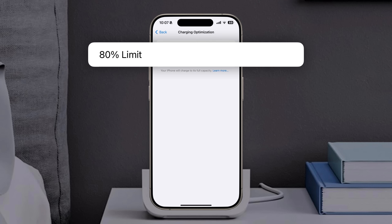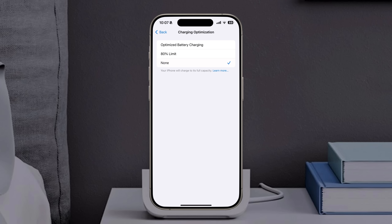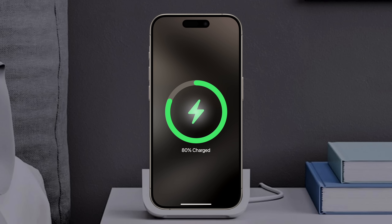iPhone 15 models have their own hard battery limit that other models don't. It's also listed under Charging Optimization, and prevents the device from ever exceeding 80%. This should help extend the battery's lifespan even further, although it can also be turned off. So while you can force your iPhone to charge to 100%, you'd be better off long term leaving it at 80% if it's enough to get you through the day.